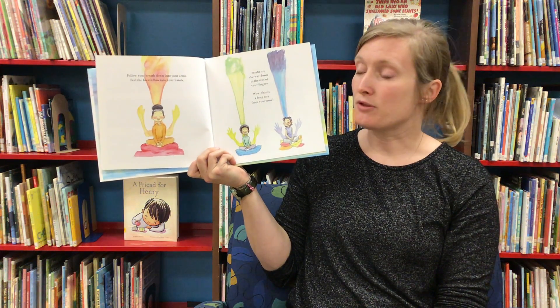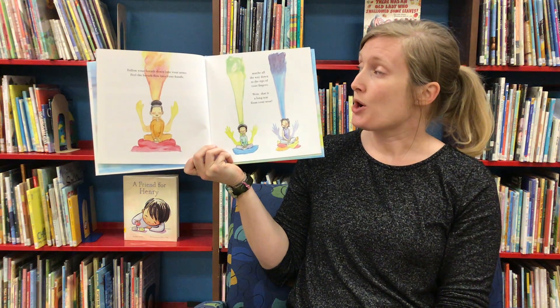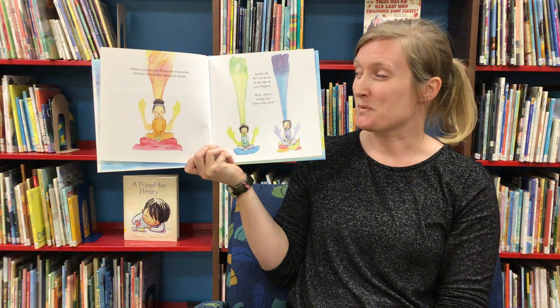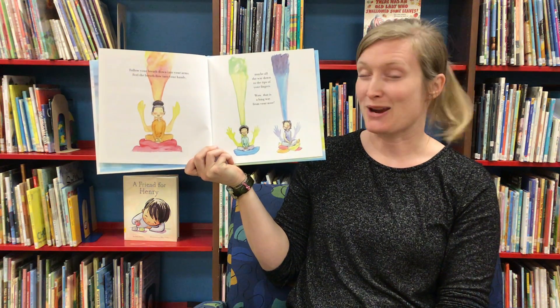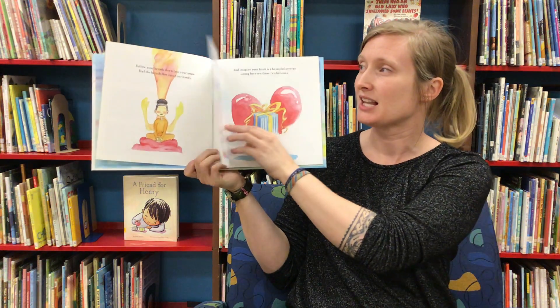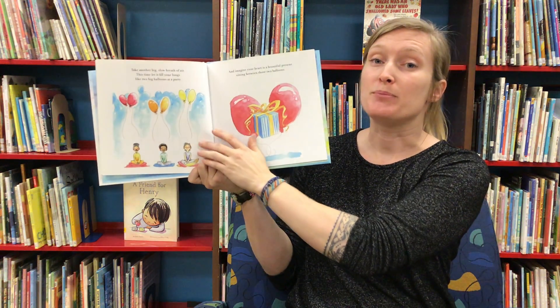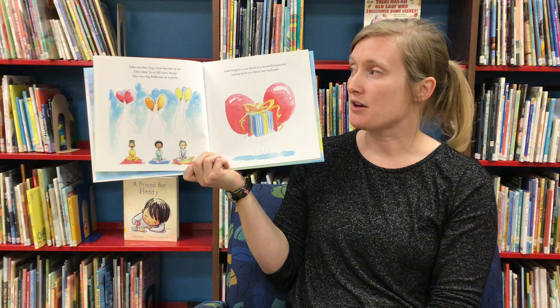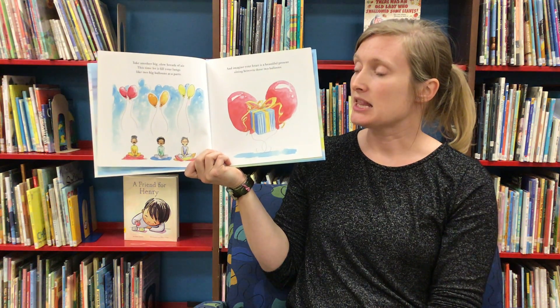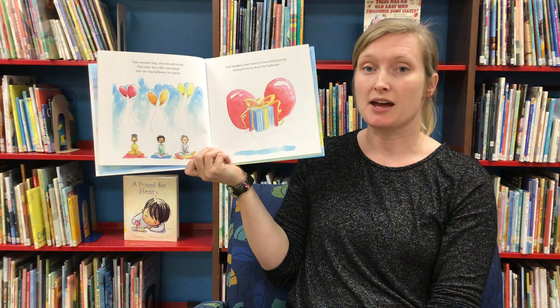You can hear the wind and your thoughts. Follow your breath down into your arms. Feel the breath flow into your hands — maybe all the way down to the tips of your fingers. Wow, that is a long way from your nose. Take another big slow breath of air. This time let it fill your lungs like two big balloons at a party.